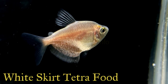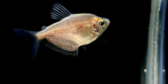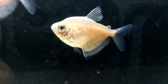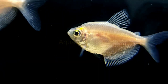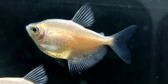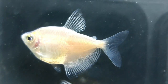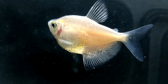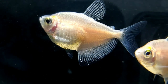In the wild, Gymnocorymbus ternetzi would eat small worms, crustaceans, and insects. In the aquarium, they are much more adaptable and will accept the most common aquarium foods, such as flakes and pellets. Supplement dried foods with live or frozen foods like bloodworms or daphnia, as these are much more nutritious. A varied diet is the best way to provide all the nutrients your fish need. Feed them a couple of times a day, giving them an amount they can easily finish within a couple of minutes — this eases the load on their digestive system.